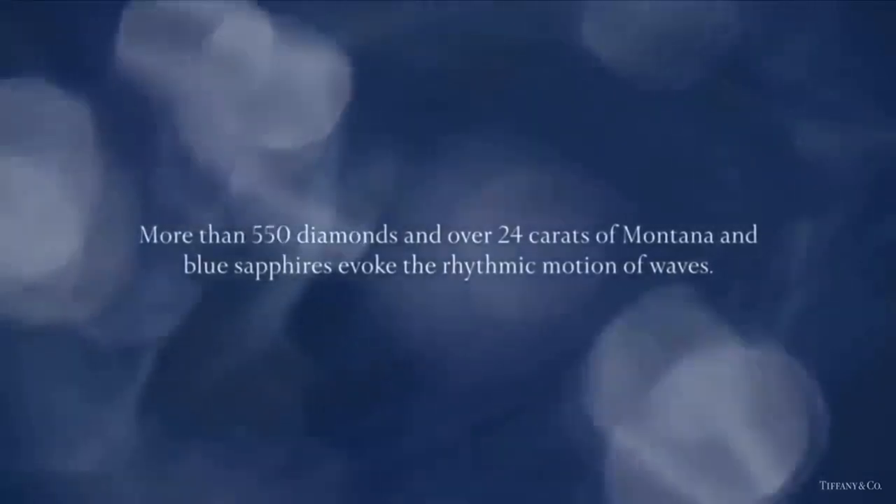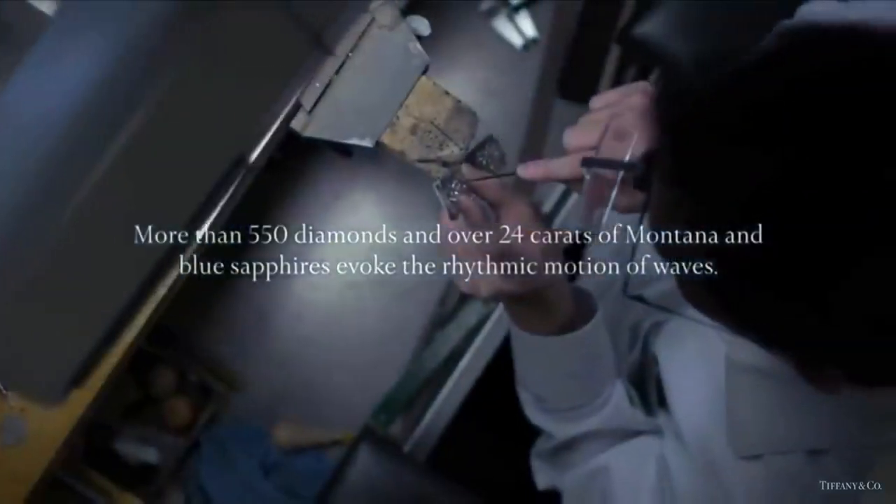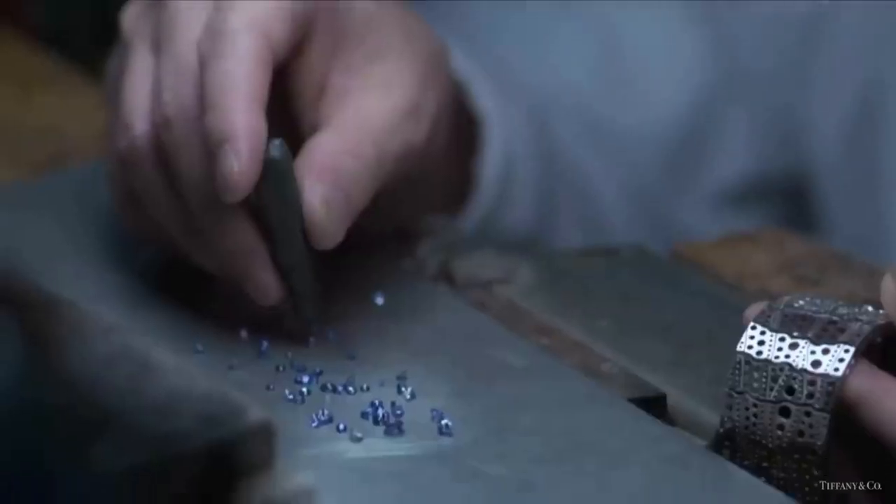Discover the creation of this spellbinding bracelet from Tiffany's The Art of the Sea collection. More than 550 diamonds and over 24 carats of Montana blue sapphires evoke the rhythmic motion of the waves.